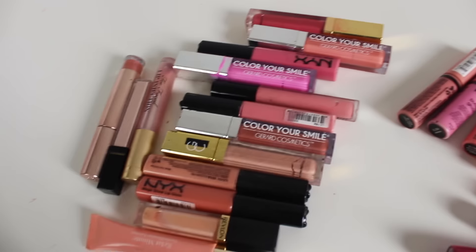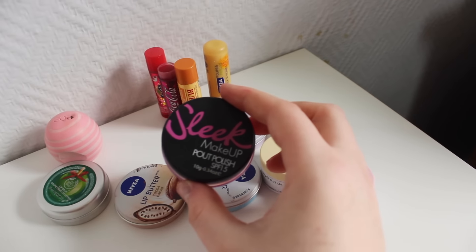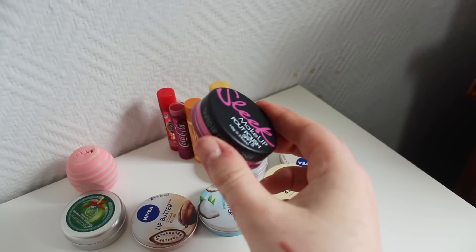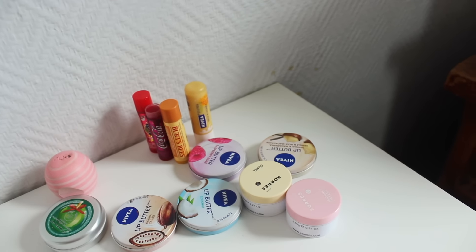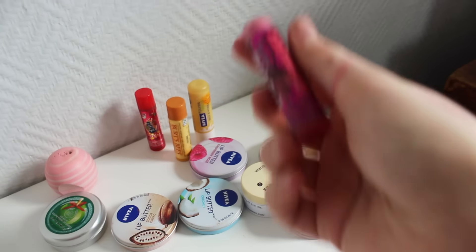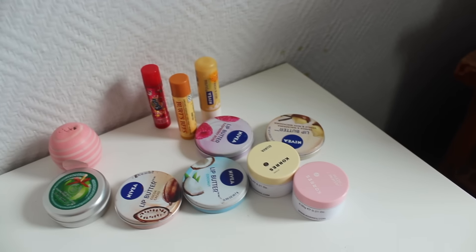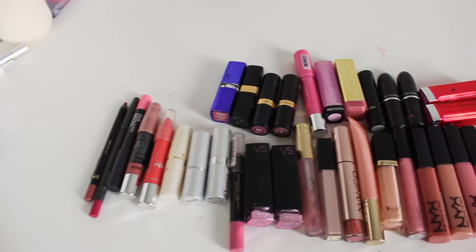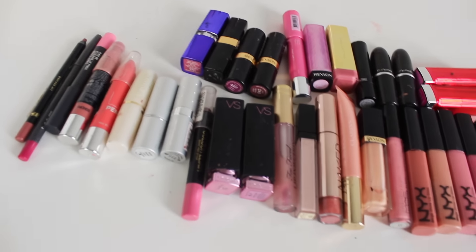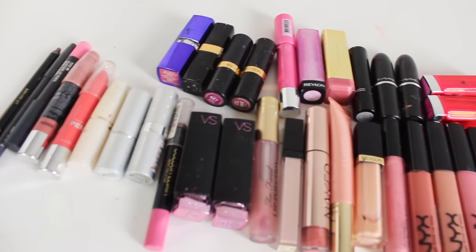I think this Sleek hot polish is probably time to go — it's okay, but I just never use it and the scent is kind of weird. This one doesn't have a cap, which makes me not want to use it, so I'm getting rid of that one as well. I'm keeping the other ones because I love them. So these are all of the lip products I got rid of — it feels really good to clean them out of my collection.